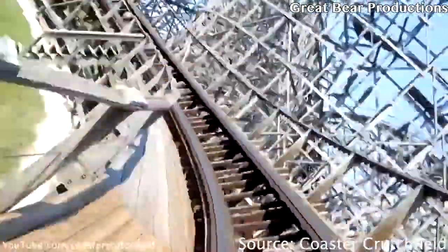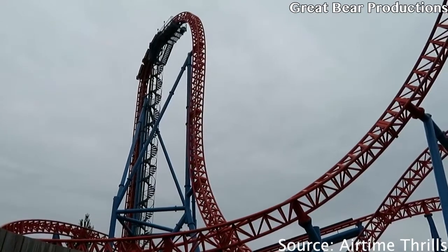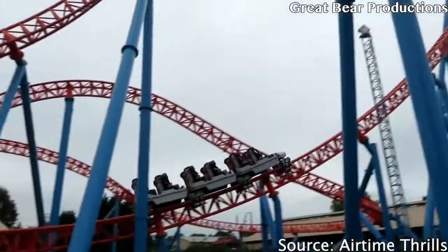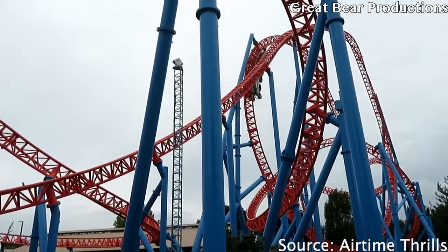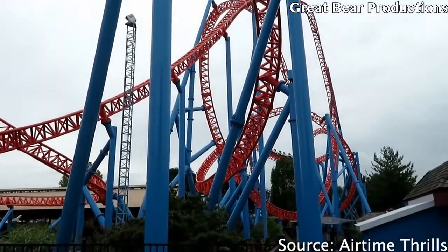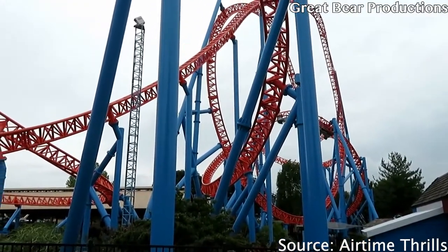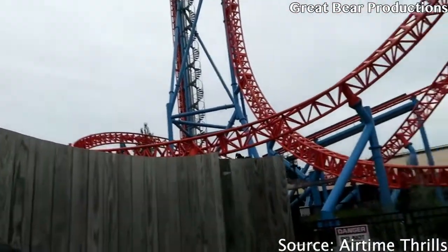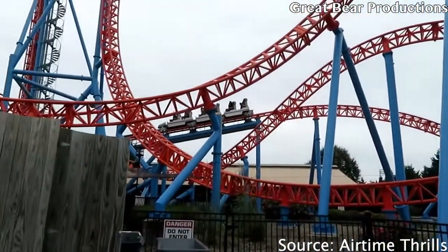At the number six spot we have the Intamin over-the-shoulder soft strap restraint. You might be thinking — why is an over-the-shoulder restraint ranked above the GCI lap bar? I actually kind of like over-the-shoulder restraints. What I like about the Intamin one is that it locks in place, unlike the GCI lap bar. But there's a lot going on: you have a bulky bar around your waist and the soft straps can be really close to your shoulders, so it's just a tight restraint — though very different from a vest restraint.